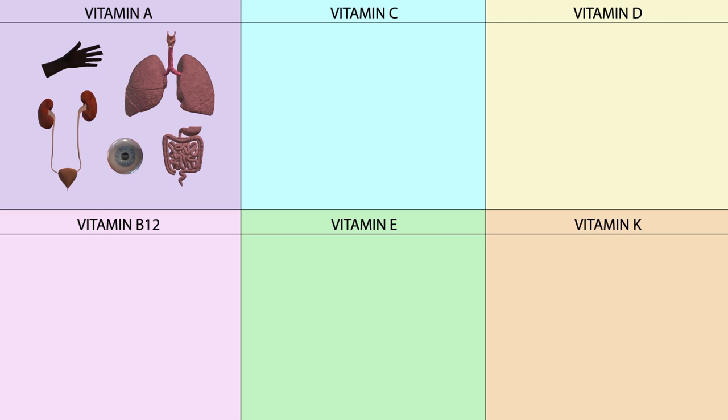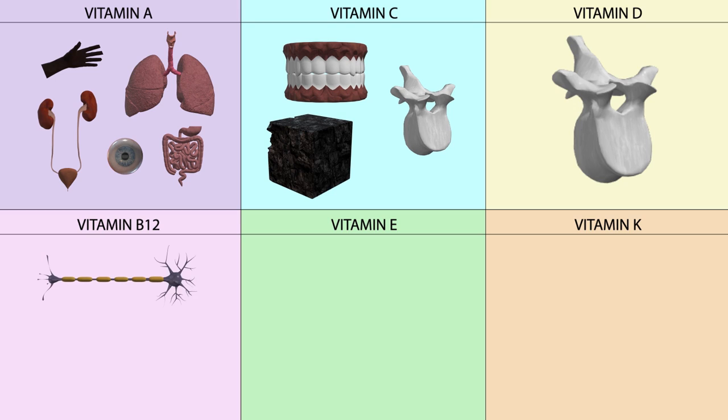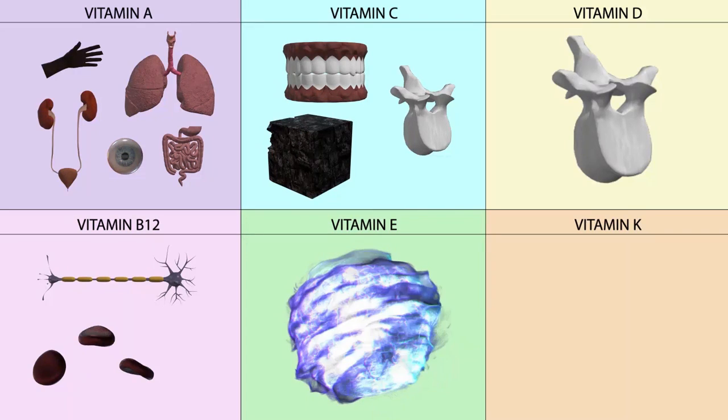Vitamin C is important for the health of your teeth and gums, as well as bone health and absorption of iron into blood. Vitamin D helps your body absorb phosphorus and calcium, which is essential for your bones. Vitamin B12 is important for nerve and red blood cell functions. Vitamin E is an antioxidant, protecting your body from free radicals. Finally, vitamin K protects your bones and helps your blood clot normally.